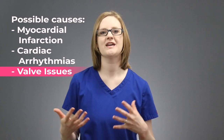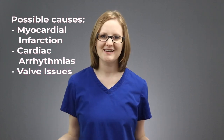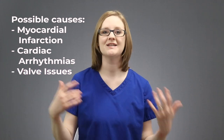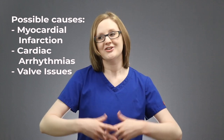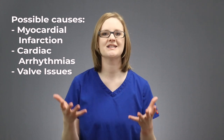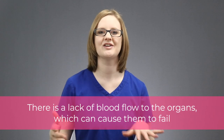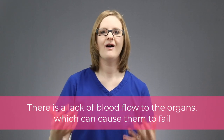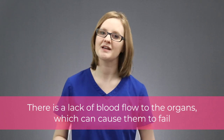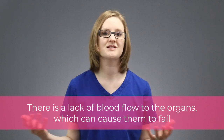Because it's an issue with the actual heart, we call it cardiogenic shock. If the heart can't pump blood out to the body and do its job well, there's not enough blood going to the organs and to the rest of the body, so shock is possible in these cases because there is a lack of blood flow to the organs. Cardiogenic shock simply means that there is something wrong with the heart itself, so it can't function properly, which causes a lack of blood flow to the organs and the rest of the body, and the organs start to fail.